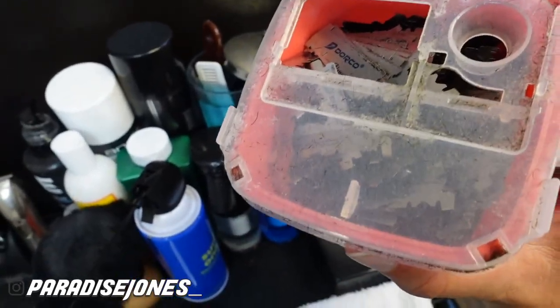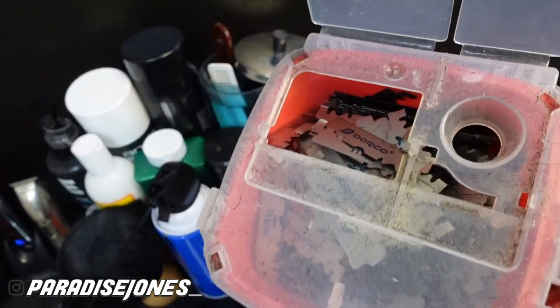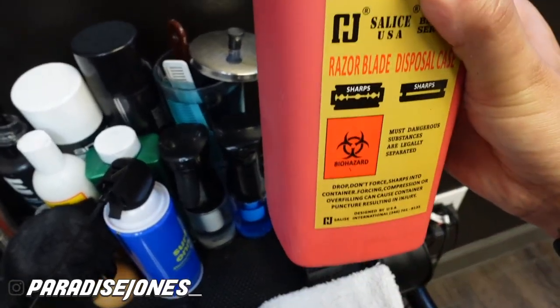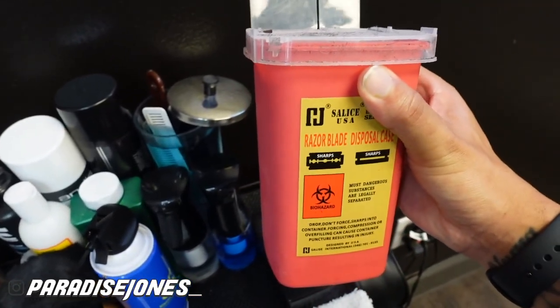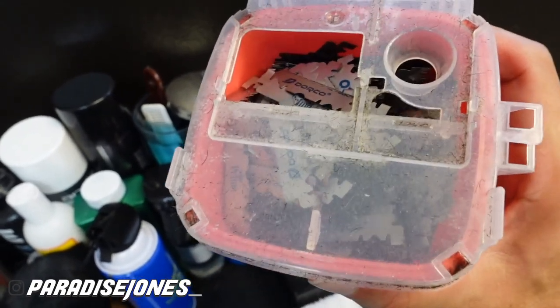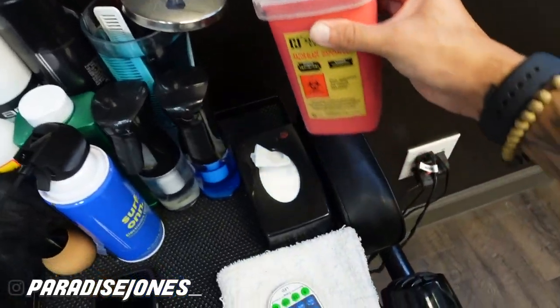This is pretty much all of last year up in here. Your boy's been getting busy. I got to dump these out — I really don't know where to dump these things, so I got to look that up and figure out where to take them. But your boy has been getting busy, as you guys can see.